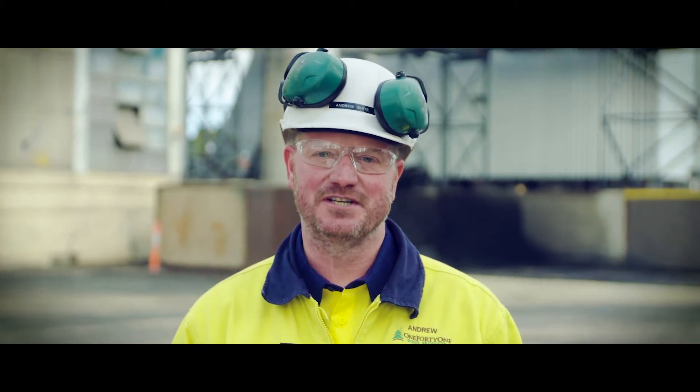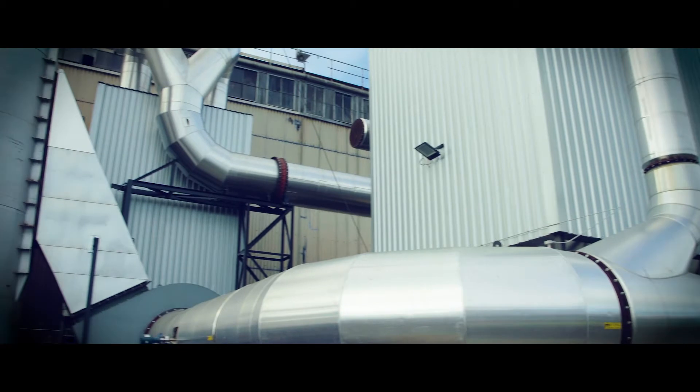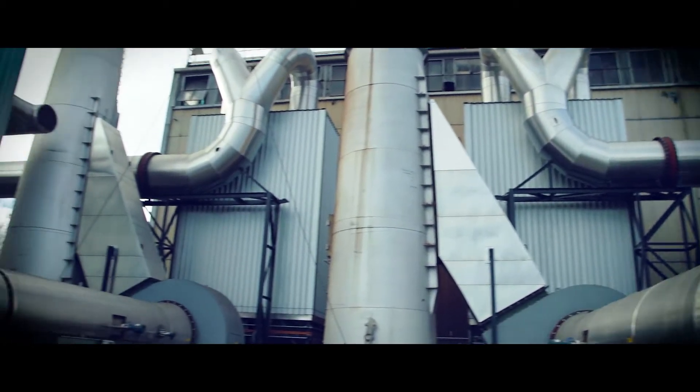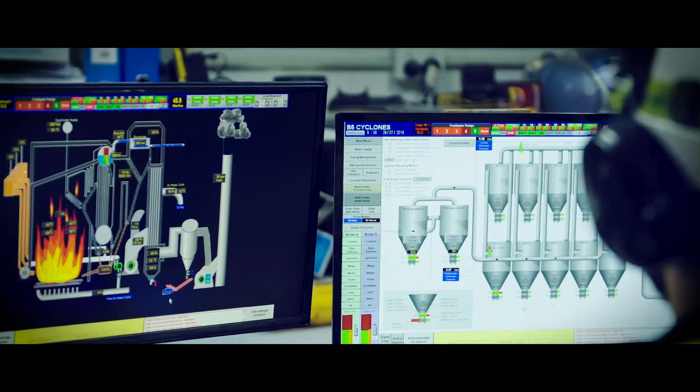Hi, I'm Andrew White, Project Engineer at 141. Our first major investment on site was $4.2 million to clean up our boiler air emissions using advanced cyclonic technology. It's important we comply with our environmental obligations.